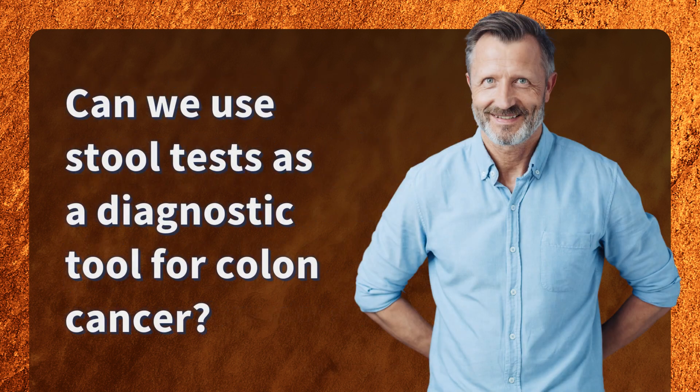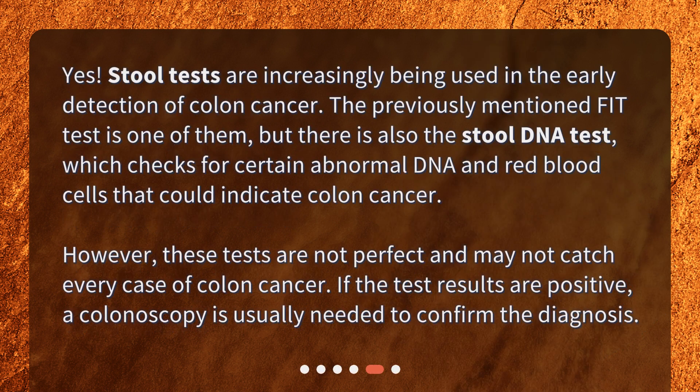Can we use stool tests as a diagnostic tool for colon cancer? Yes, stool tests are increasingly being used in the early detection of colon cancer. The previously mentioned FIT test is one of them, but there is also the stool DNA test, which checks for certain abnormal DNA and red blood cells that could indicate colon cancer. However, these tests are not perfect and may not catch every case. If the test results are positive, a colonoscopy is usually needed to confirm the diagnosis.